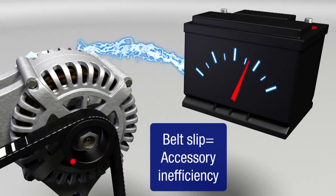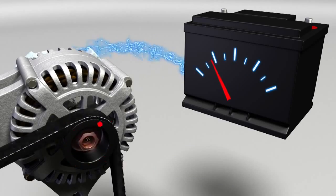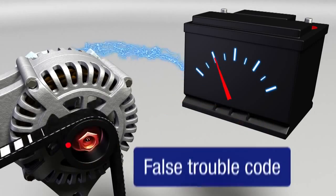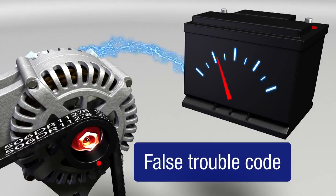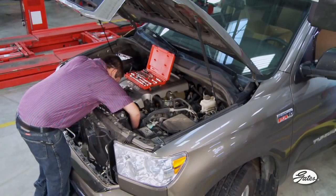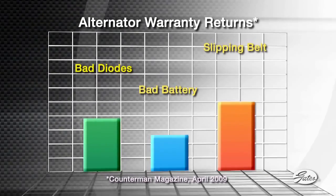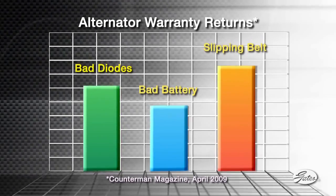This may lead the motorist to conclude that they have a bad battery or alternator, when the problem is actually a worn belt or tensioner. The check engine light may even come on with an unrelated trouble code. The accessories are inefficient, and their life will be shortened by the additional stress placed on them. This chart shows that a slipping belt is one of the top three reasons for customer comebacks after replacing the alternator.